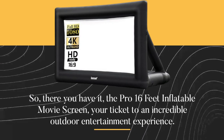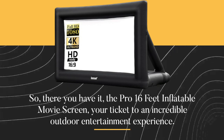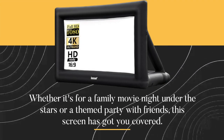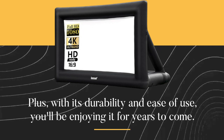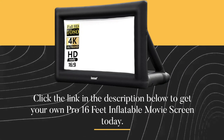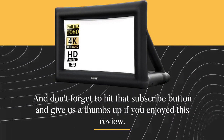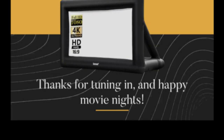So, there you have it — the Pro 16-feet inflatable movie screen, your ticket to an incredible outdoor entertainment experience. Whether it's for a family movie night under the stars or a themed party with friends, this screen has got you covered. Plus, with its durability and ease of use, you'll be enjoying it for years to come. If you want to take your outdoor entertainment to the next level, click the link in the description below to get your own Pro 16-feet inflatable movie screen today. Don't forget to hit that subscribe button and give us a thumbs up if you enjoyed this review. We'll be back with more exciting product critiques soon. Thanks for tuning in, and Happy Movie Nights!